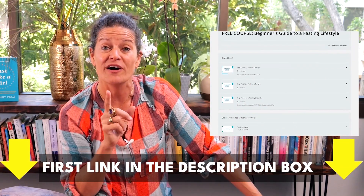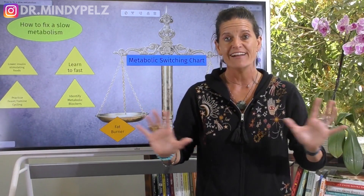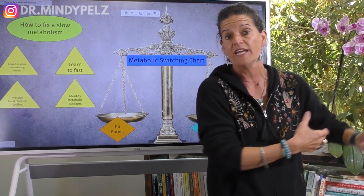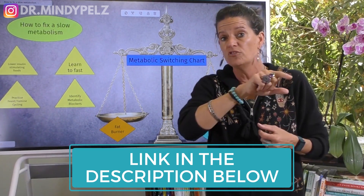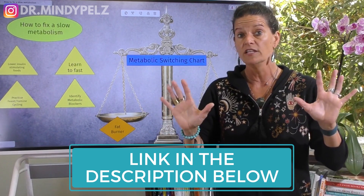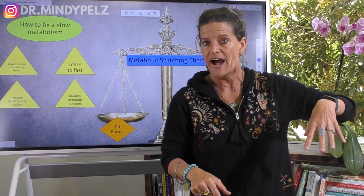I have a free guide for you so you can master fasting — it's called a Beginner's Guide to a Fasting Lifestyle. All you've got to do is click here. I also have what I call a metabolic switching chart, which I've been using in my academy and I'm offering to you for free right now. Just put 'metabolic chart' in the comments and my team will send you a link. I literally map out everything you should do to be a good sugar burner and everything you should do to be a good fat burner.